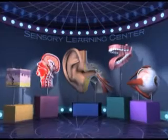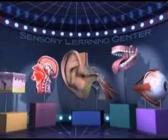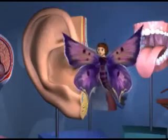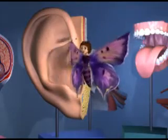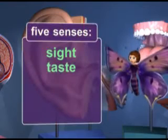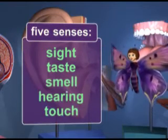What's this place? It's the Sensory Learning Center. This stuff is cool — it will help us learn about your five senses: Sight, Taste, Smell, Hearing, and Touch.